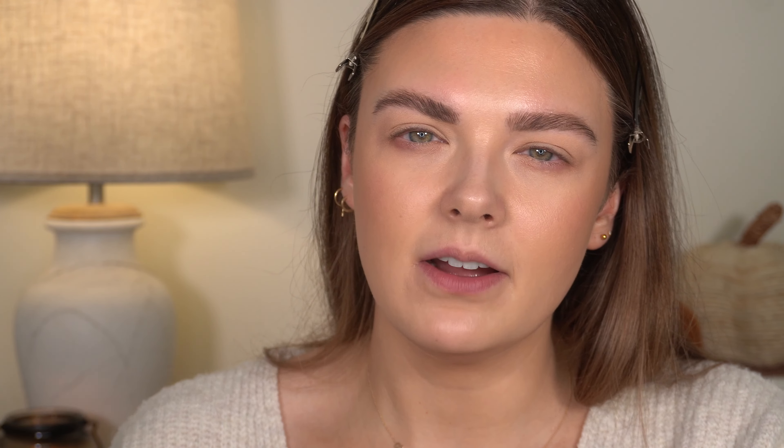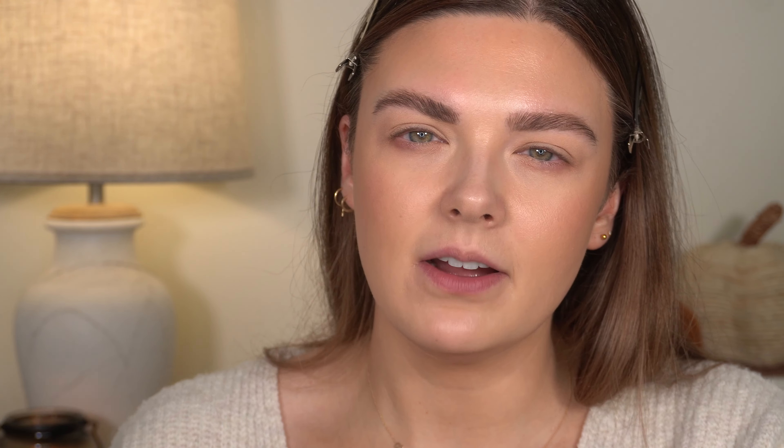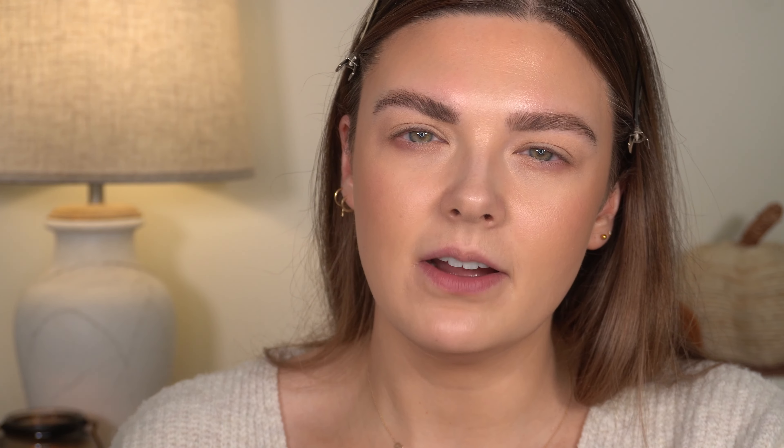This is the Ethereal Eyes palette and it retails for $68 — it is definitely on the pricier side for eyeshadow palettes. I have high hopes for this. I have not swatched or anything yet; I did open it when it came in the mail just to look at it. You do get a really big mirror. My gosh, this is so pretty — I don't want to touch it!